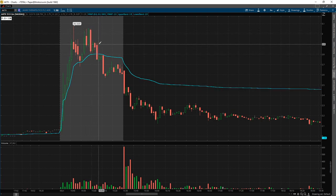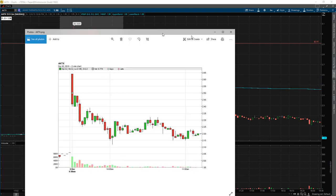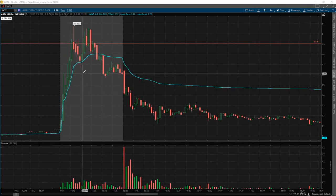I jumped in right here at 2.91. My goal was to cover everything around 2.5 — and that's what I did. I covered here. Man, I left a bunch on the table, but nothing you can do.